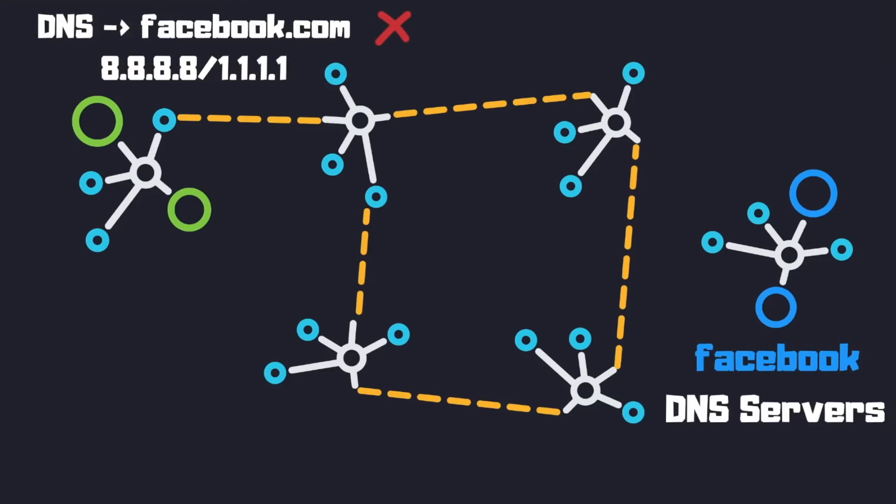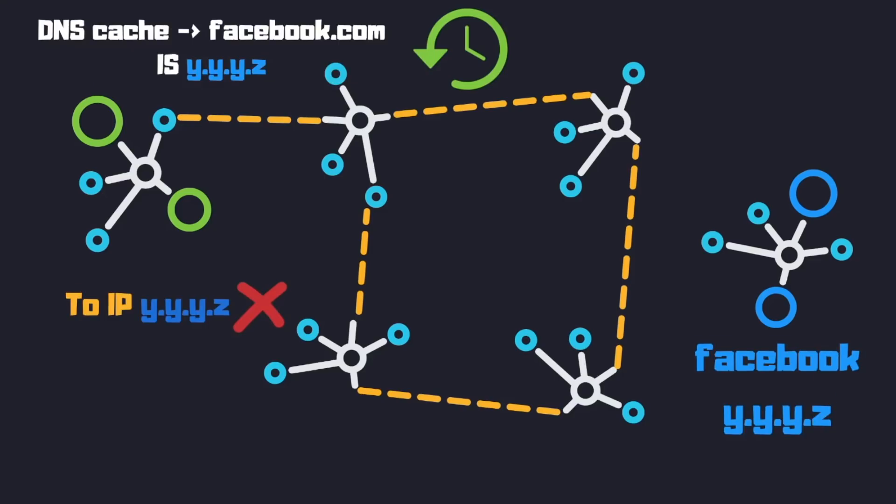The problem was first noticed through DNS. DNS requests to facebook.com and whatsapp.com were timing out. DNS servers have IP addresses just like any other server, and since Facebook's authoritative DNS servers — located on the Facebook network — could not be reached, DNS resolvers such as Google's 8.8.8.8 and Cloudflare's 1.1.1.1 couldn't route DNS requests to them. As a result, we get a 10-second default timeout on DNS requests.